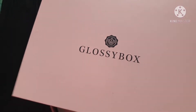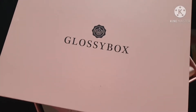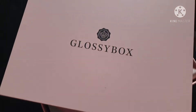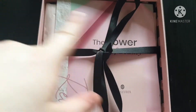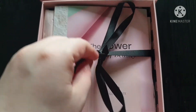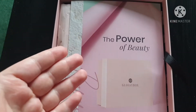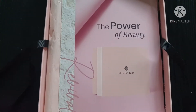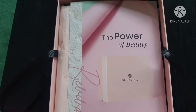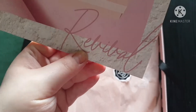We begin with January's box. It's just the plain pink theme — the original pink theme — and it does look like that on the inside. When we open it up we see this ribbon, so we untie that. We also have this leaflet which basically shows you what's inside the box. The theme of this box is the Power of Beauty.